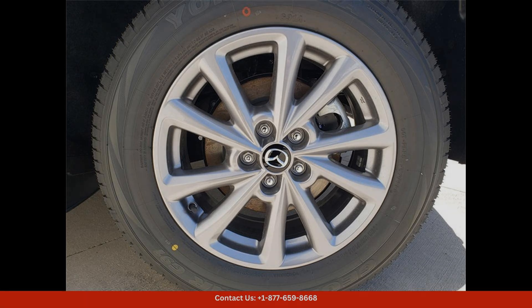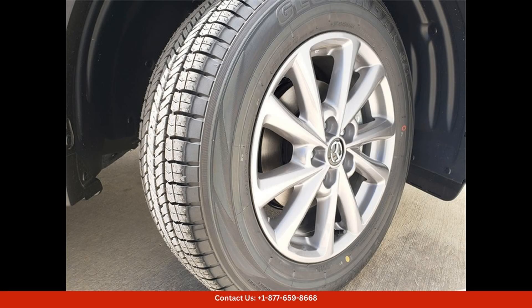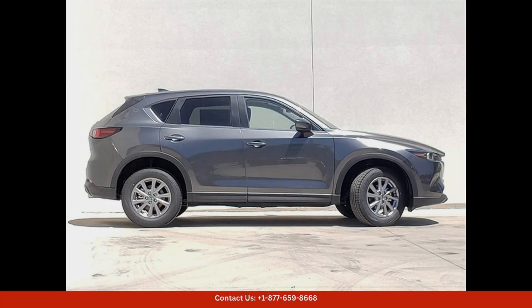The exterior of the Mazda CX-5 is finished in a striking machine gray metallic paint that shines brilliantly in the Texas sun. The sleek lines and bold design elements give this SUV a modern and upscale look that is sure to catch the eye of passersby.